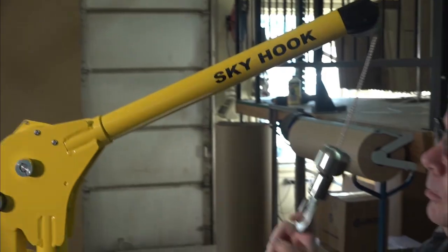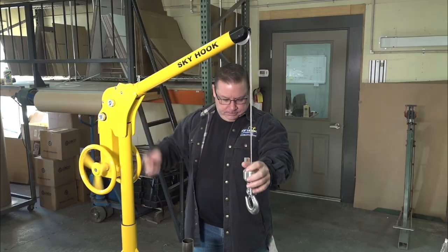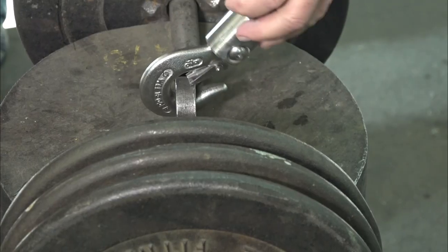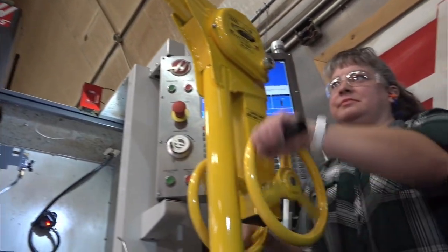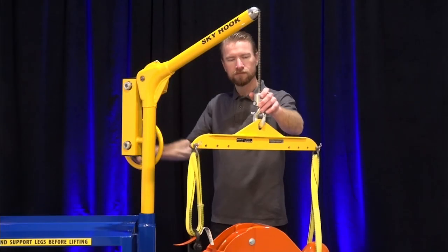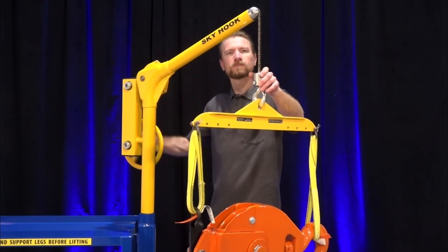The Skyhook is the most refined, precision manual lifting device designed specifically for lifting loads up to 500 pounds. Focused on ergonomics, the Skyhook from Cyclone Atco Service provides a 23 to 1 lifting advantage without any external power source.